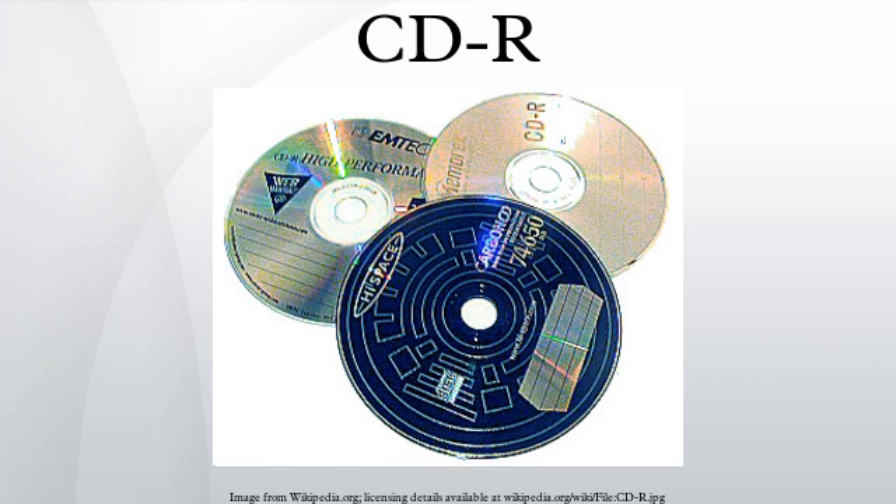Writing methods: the blank disc has a pre-groove track onto which the data are written. The pre-groove track, which also contains timing information, ensures that the recorder follows the same spiral path as a conventional CD. A CD recorder writes data to a CD-R disc by pulsing its laser to heat areas of the organic dye layer. The writing process does not produce indentations. Instead, the heat permanently changes the optical properties of the dye, changing the reflectivity of those areas.